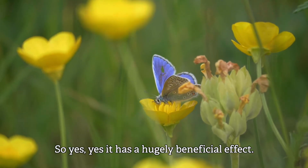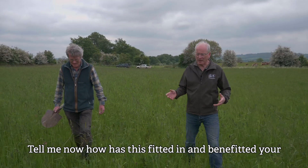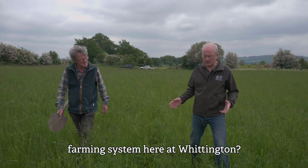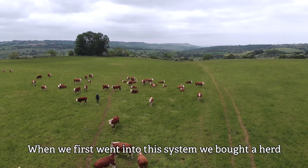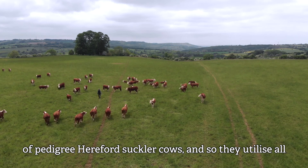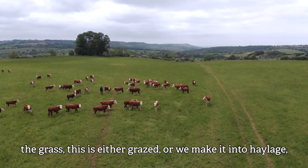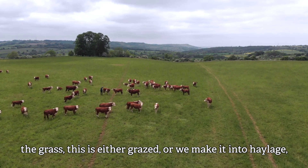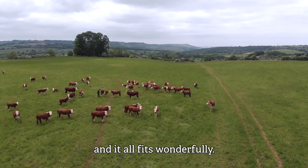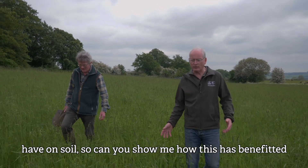It has a hugely beneficial effect. And tell me, how has this fitted into and benefited your farming system here at Whittington? When we first went into this system, we bought a herd of pedigree Hereford suckler cows, and so they utilise all the grass. This is either grazed or we make it into haylage, and it all fits wonderfully. So what we've come to talk about is the benefits this can have on soil.